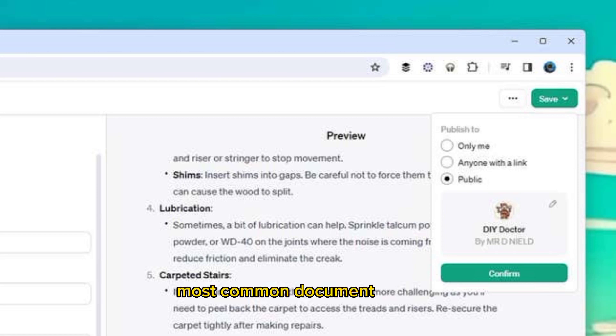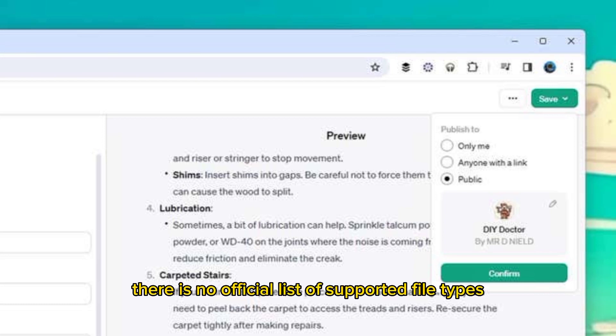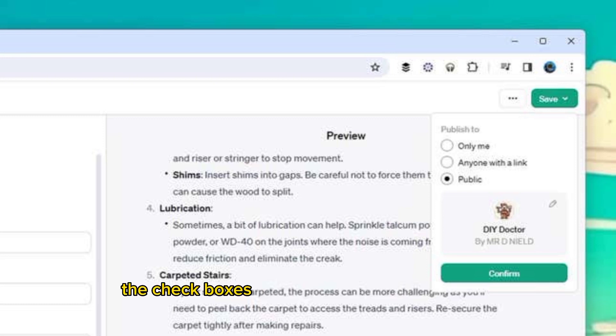Most common document formats, including PDFs and Word files, seem to be supported, though there's no official list of supported file types. The checkboxes at the bottom of the Configure tab let you choose whether or not the GPT has access to web browsing, DALL-E image creation, and code interpretation capabilities, so make your choices accordingly.